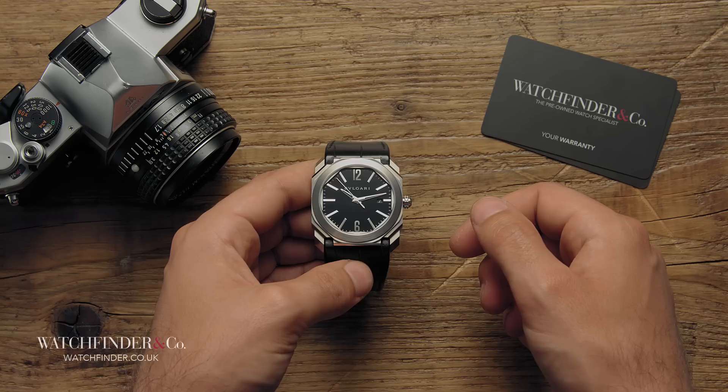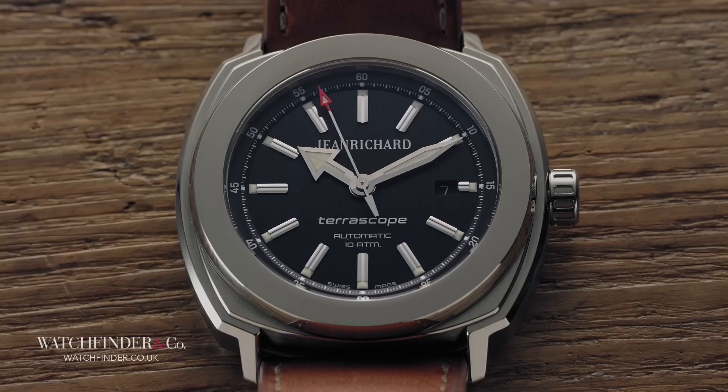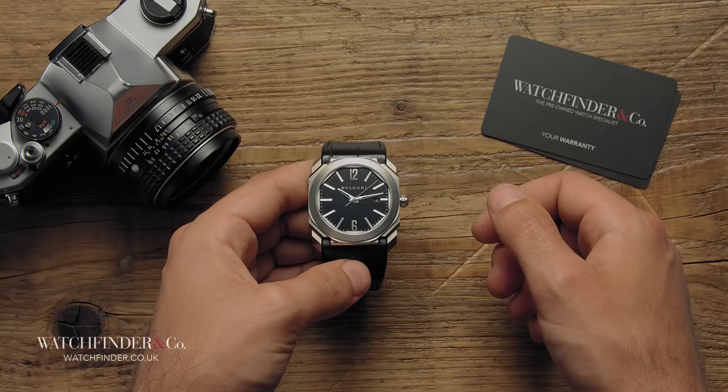Just because watch prices seem to be going up at an unstoppable rate doesn't mean there aren't great timepieces out there that still offer exceptional value. Whether you want to put your money all into one watch or share it out over several, there are so many avenues to find interesting, unusual and important timepieces without spending a fortune — as long as you know where to look. With a few big brands getting all the limelight, it can be hard to see the bigger picture, but it's there, and it looks good.